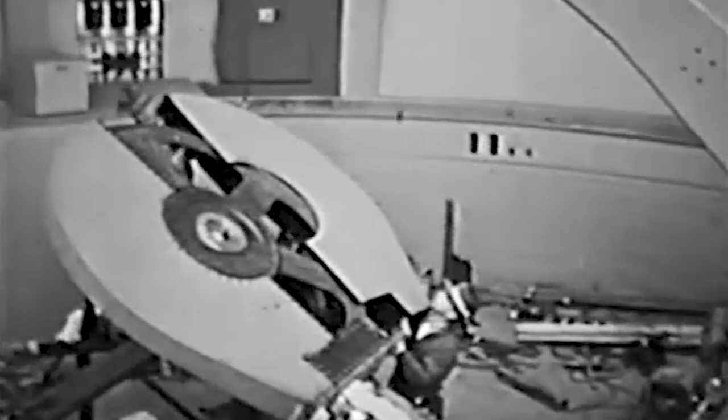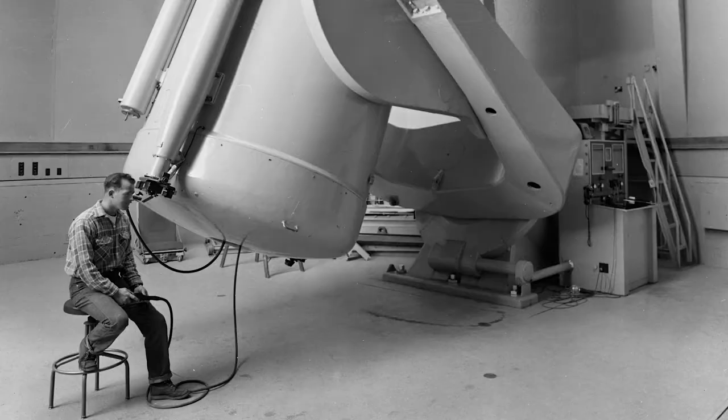Performance of the 18-inch was so encouraging that Caltech committed to building a larger version, the Samuel Oschin Telescope, which saw first light in September 1948.